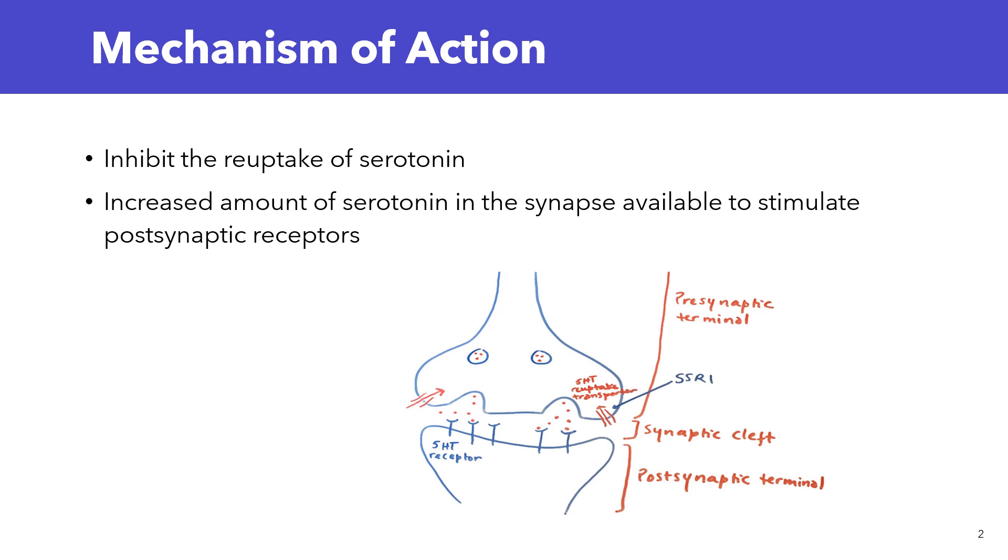SSRIs inhibit this process — they inhibit the reuptake of serotonin. So by inhibiting the reuptake of serotonin, you have an increased concentration of serotonin in the synapse that is available to stimulate the postsynaptic receptors. This is how SSRIs work.